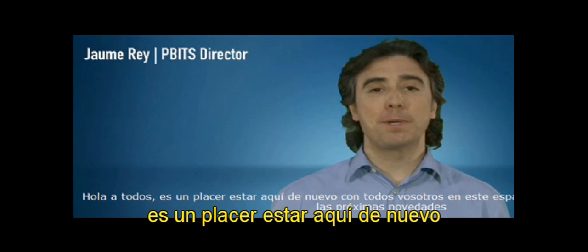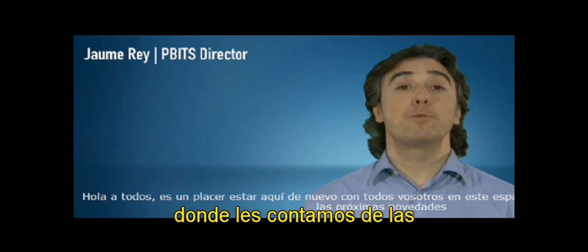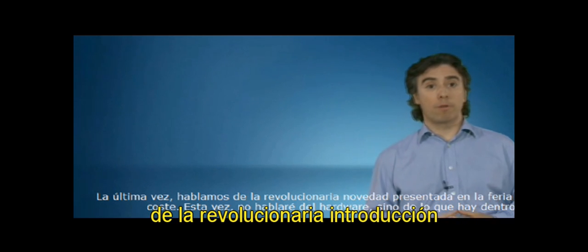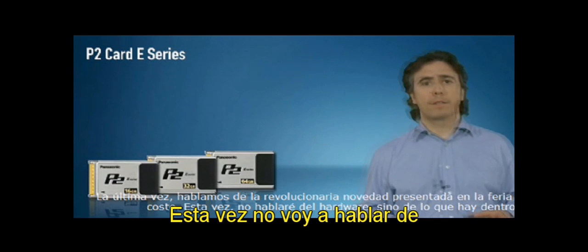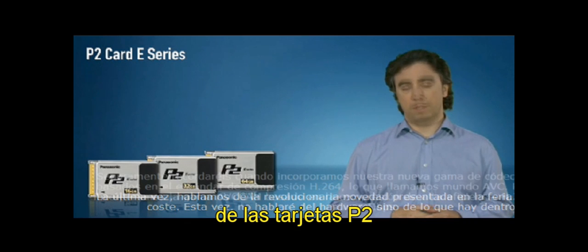Hello everyone. I'm very pleased to be here again with all of you in our web space, in the place where we say the things to come. Last time we were talking about our revolutionary introduction at NAV exhibition, the low cost P2 cards. This time I don't want to talk about hardware, but I want to talk about what's inside our P2 cards.